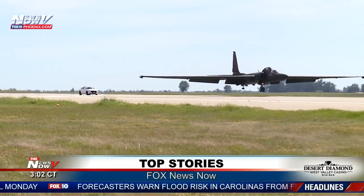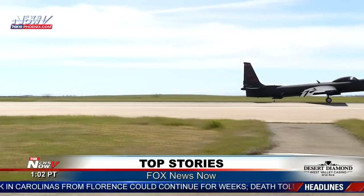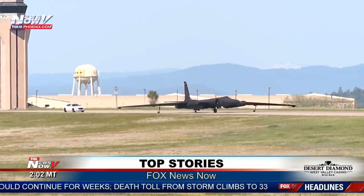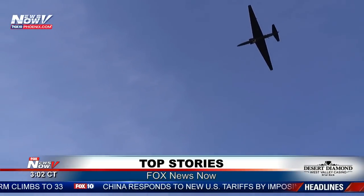This is the U-2 recon plane and it is massive. The wingtip to wingtip is 103 feet — that's larger than an NBA basketball court — flying in the sky at 70,000 feet. These planes are used for reconnaissance missions, gathering images from overseas from above the clouds.